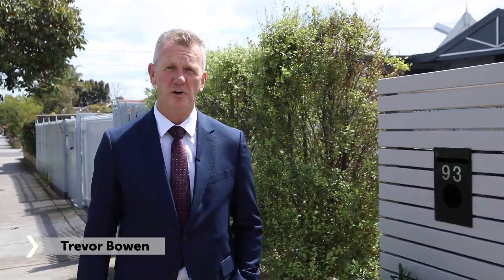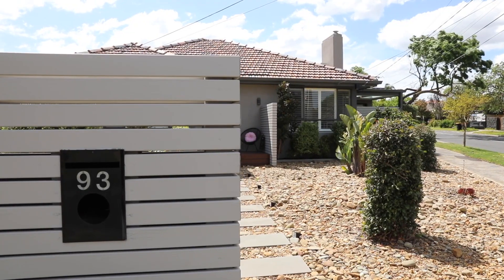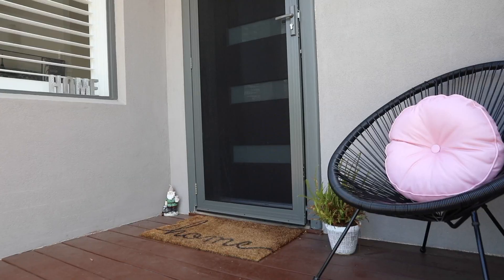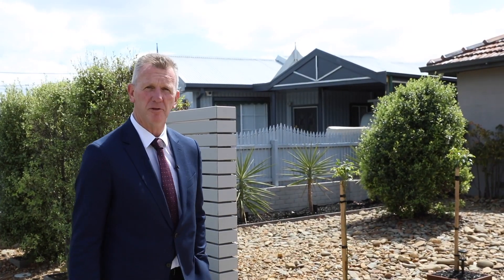Today finds me in the heart of the Golden Triangle again. I'm at number 93 Devon Street and I can't wait to present to you this immaculately renovated family home. Come and check it out with me.